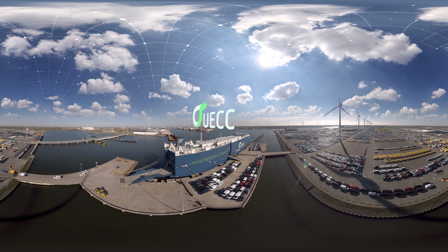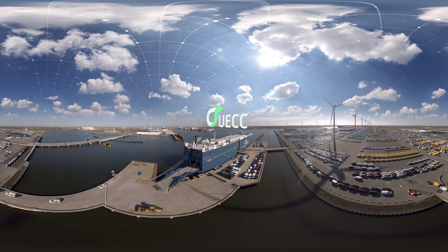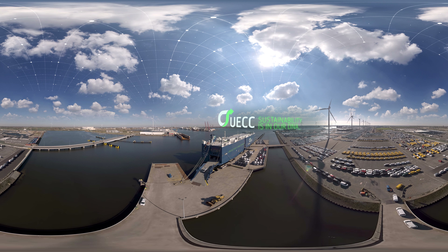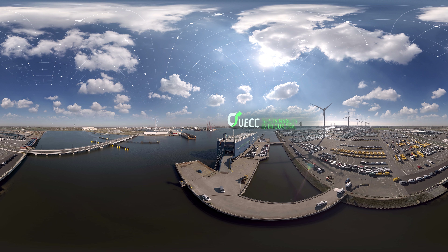AutoAspire shows that sustainable shipping is more than just a vision — it's a full-fledged reality. At UECC, sustainability is in our DNA. We're proud to be in front and leading the way.